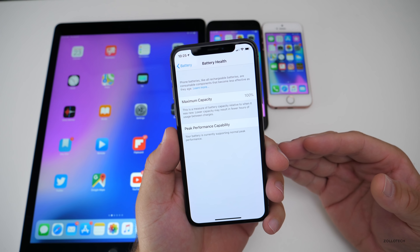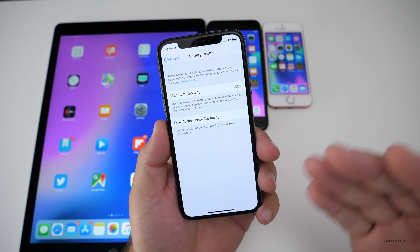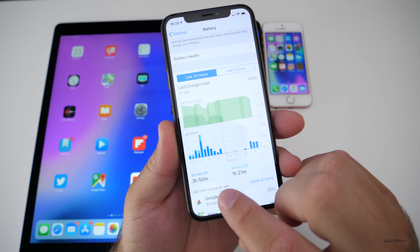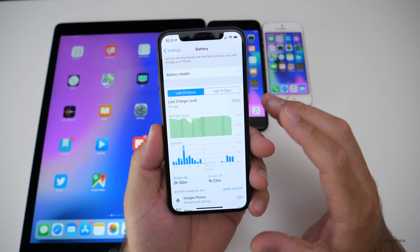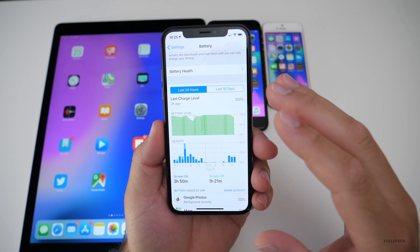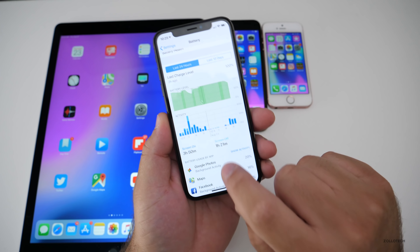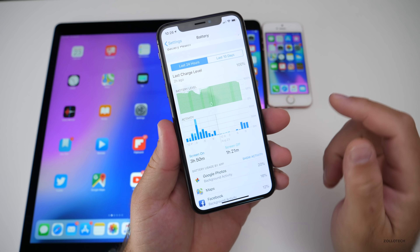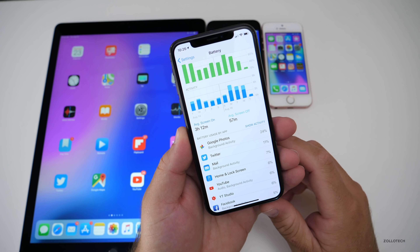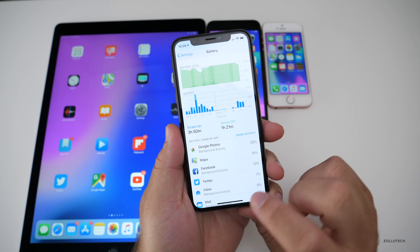My battery health remains at 100%, and a lot of you ask me about this. I don't do anything special. As you can see, over the last 24 hours I'm at 3 hours and 50 minutes screen-on time. I know a lot of you compare that to usage, but usage is not the same thing. iOS 12 is showing you actual screen-on time — the amount of time the screen is turned on and lit — versus standby time, which is 1 hour and 21 minutes. So 3 hours and 50 minutes is much better than I was averaging before. A lot of it is Google Photos doing backup activity, and I'd probably get another hour if it wasn't doing that when on Wi-Fi.